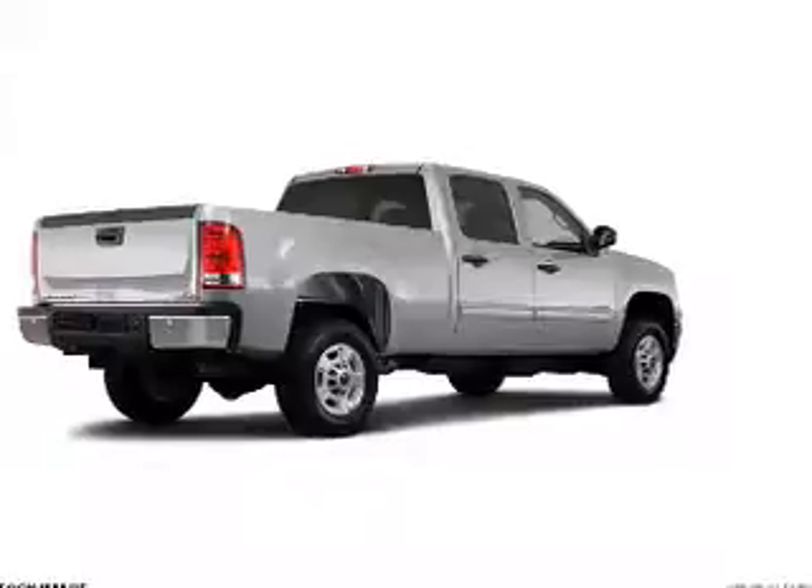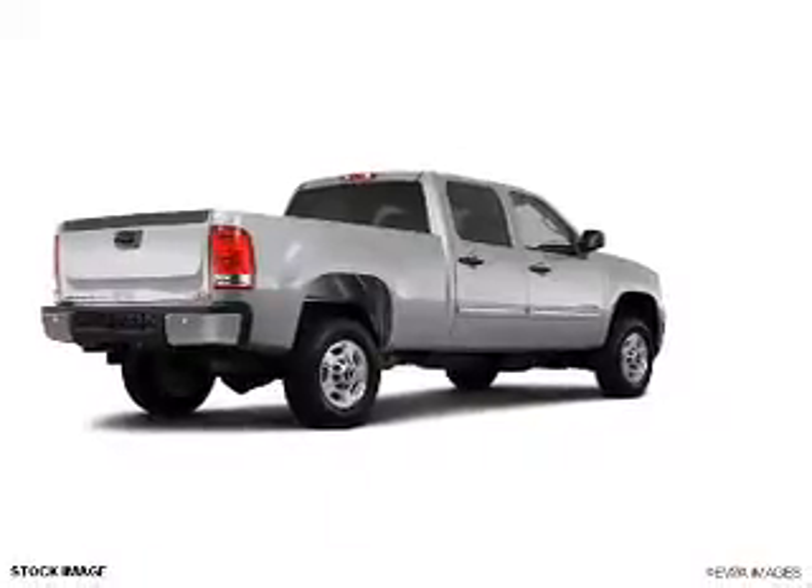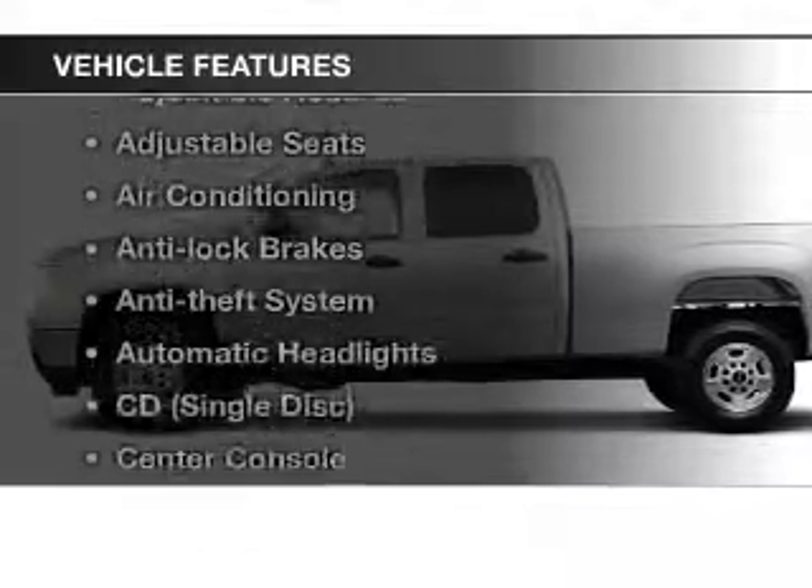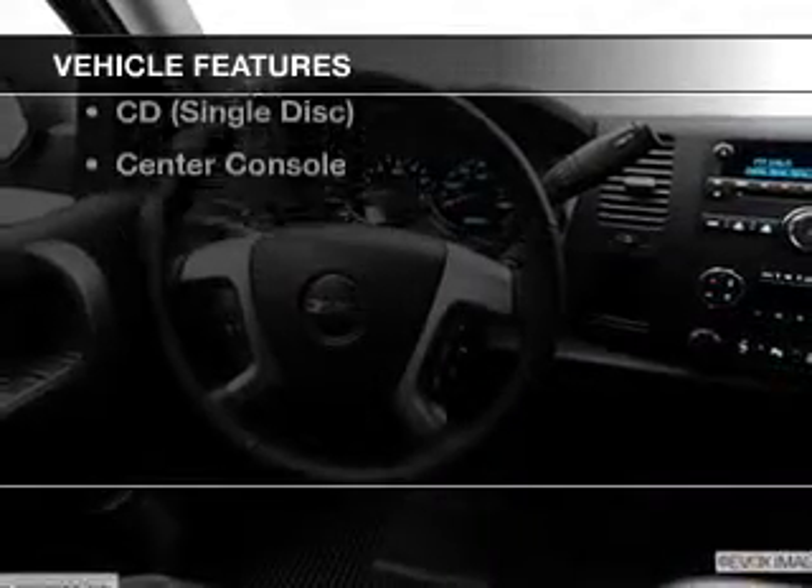Reach your destination effortlessly with the GPS navigation. Brake safely with the anti-lock braking system. And with these notable features, you won't want to miss out on the opportunity to own this amazing ride.